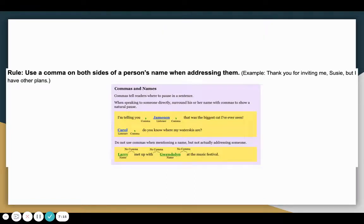Our final rule says use a comma on both sides of a person's name when addressing them. For example: Thank you for inviting me, Susie, but I have other plans. Commas tell readers where to pause in a sentence. When speaking to someone directly, surround his or her name with commas to show a natural pause. For example, I'm telling you, Jameson, that was the biggest cat I've ever seen. We put a comma before and after Jameson's name because we are addressing him directly.